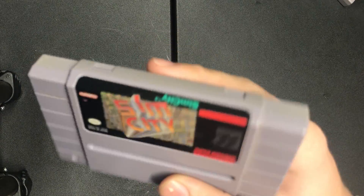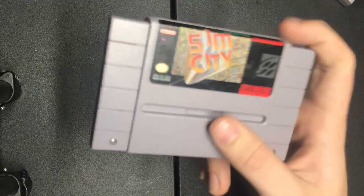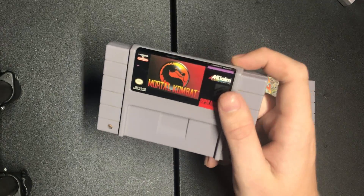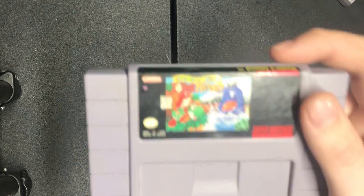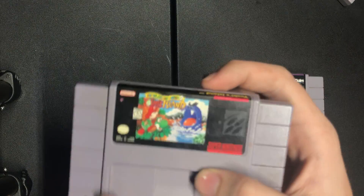I got some awesome games and they're all in really good shape except for one. The first one I got was Sim City — the label is in near mint condition, it's a legit copy. Mortal Kombat, also in very good shape. And Yoshi's Island, which is actually the game I was bidding on the whole lot for.